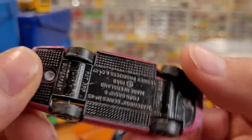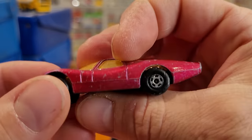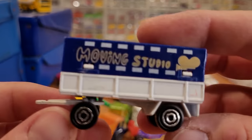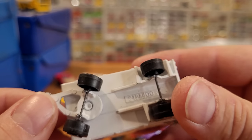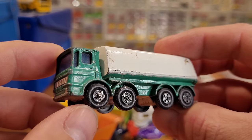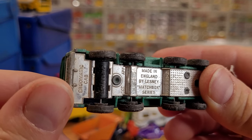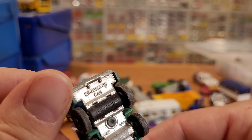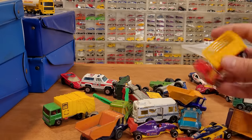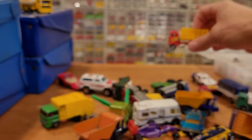An old Lesney — this one is the Ford Group 6, still has the stickers on it interestingly. We've got the trailer for a Majorette moving studio, probably one of the older ones here, although it still has the plastic wheels with the chrome centers. Made by Lesney — the Ergomatic Cab and Tanker Truck, missing all of its stickers. Kind of a newer Hot Wheels Blackwall Ford Truck.